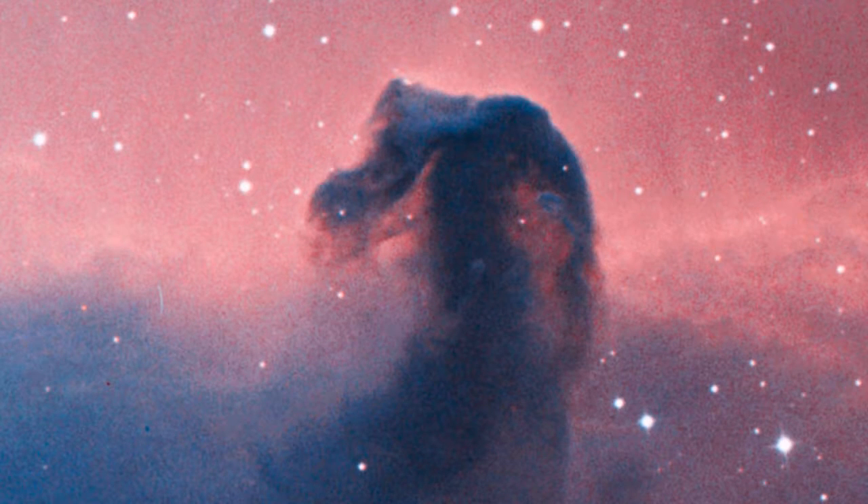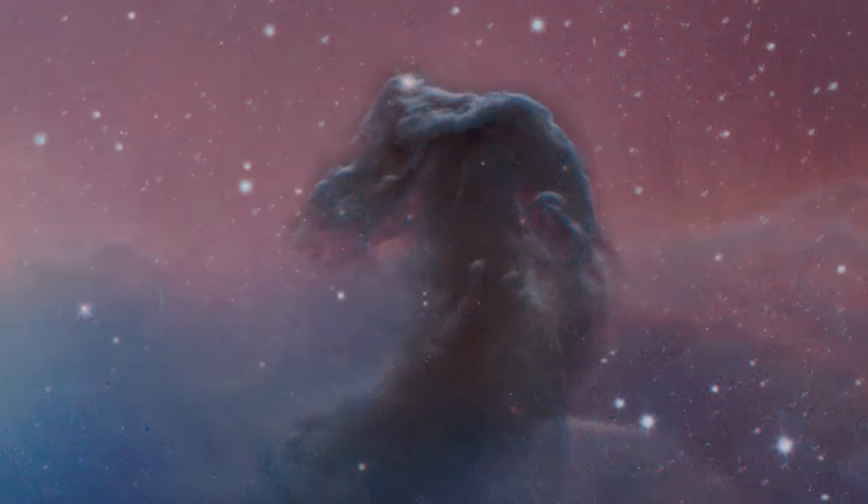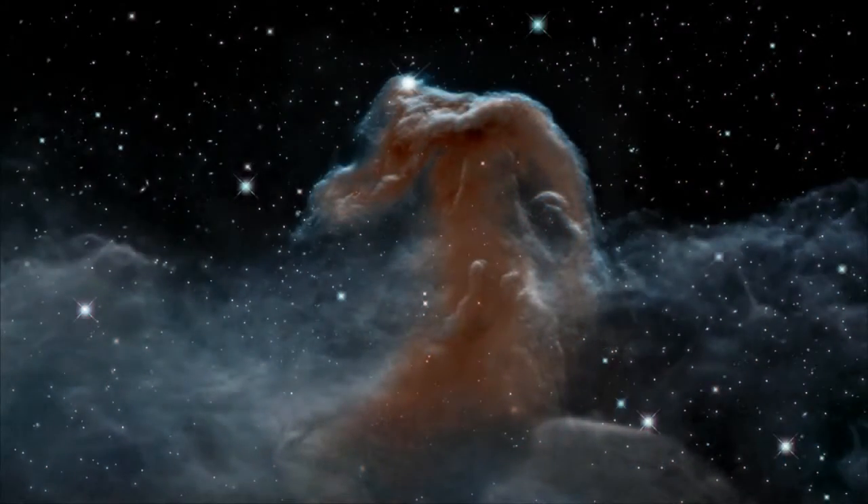Since 1888, this has been our main view of the Horsehead Nebula, and it has become an icon. But in April 2013, astronomers using the Hubble Space Telescope released another view — one that only Hubble's infrared cameras in space could provide. Here is the Horsehead Nebula in the infrared.